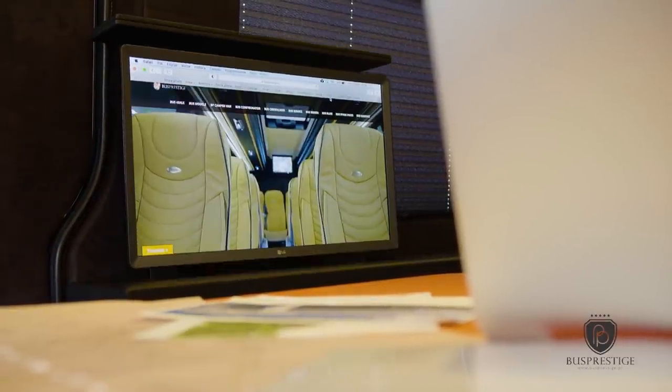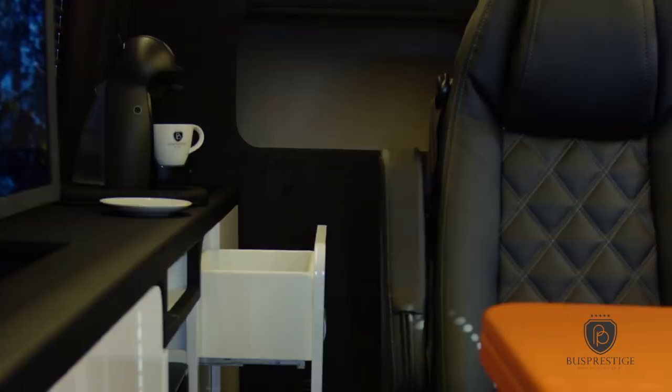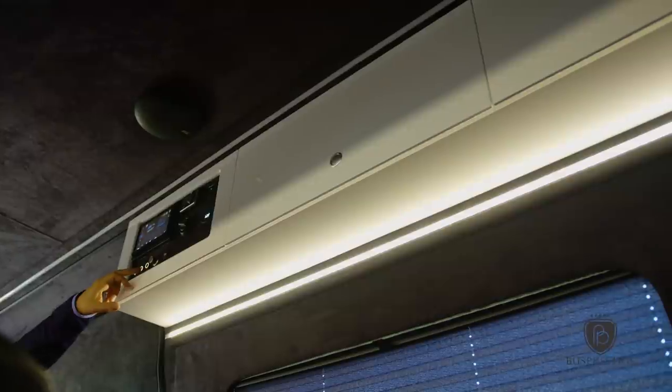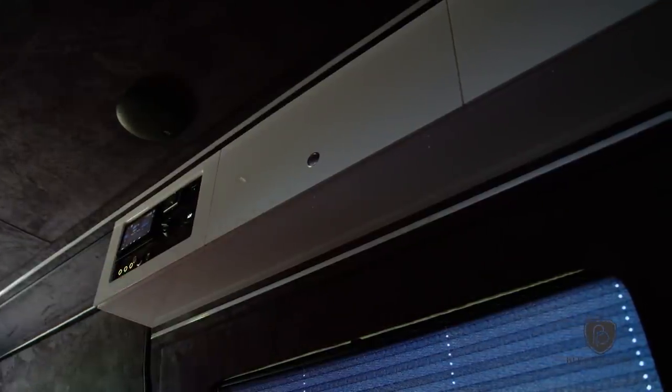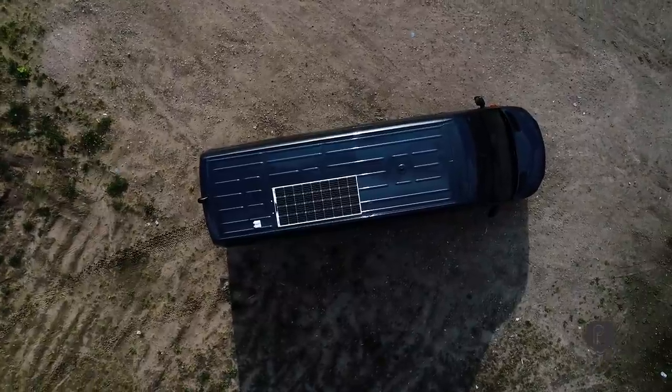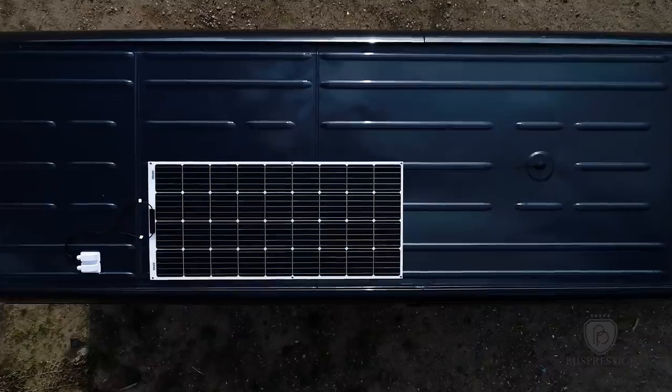Apart from that, the vehicle has a TV pulled from under the table. It has Apple TV, a fridge, a coffee maker, a WiFi device, and proper LED lighting. All those things need enough energy — in order to cover that need, we have installed an additional battery and solar panels.